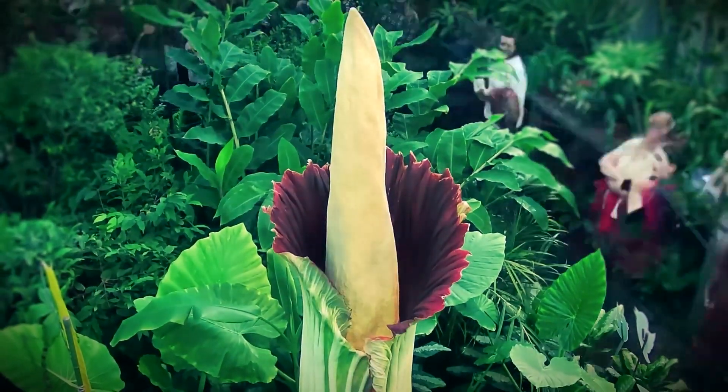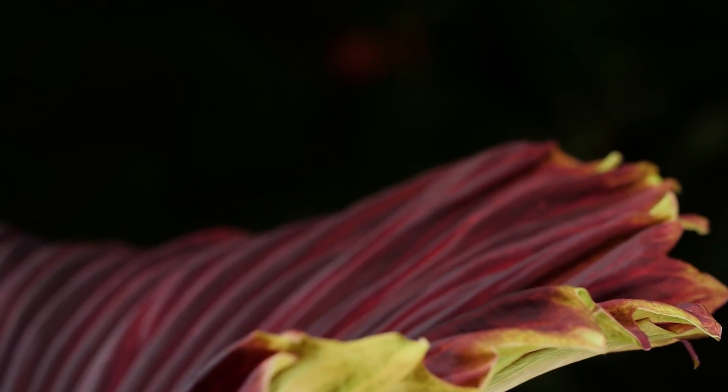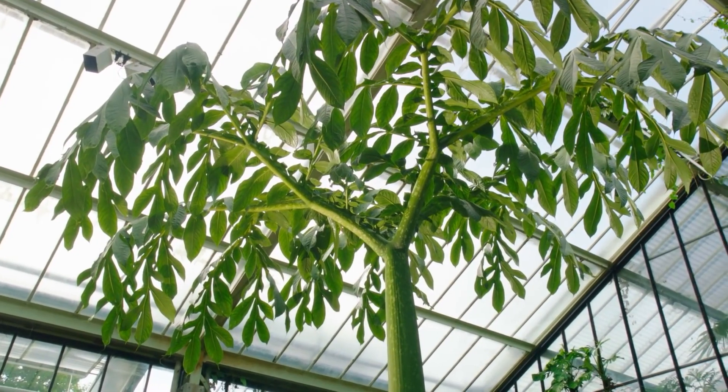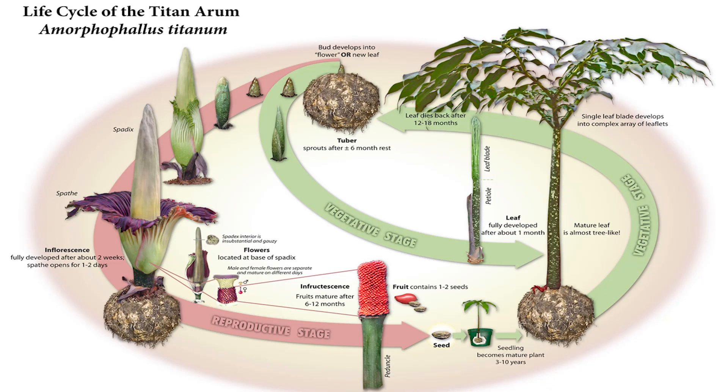The Amorphophallus titanum, also known as the corpse flower, is a remarkable and captivating plant that hails from the rainforests of Sumatra. This botanical wonder is renowned for its imposing size, unique appearance, and its ability to produce one of the foulest odors in the plant kingdom.